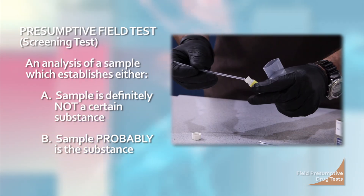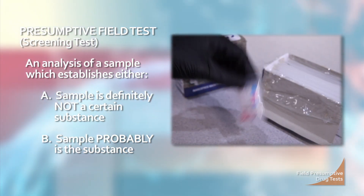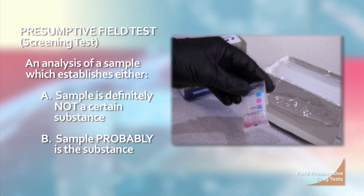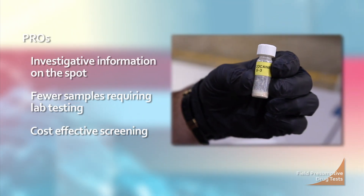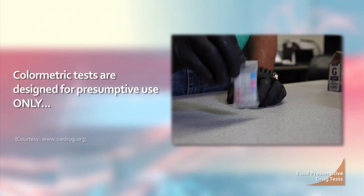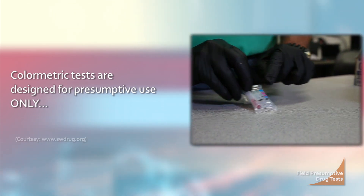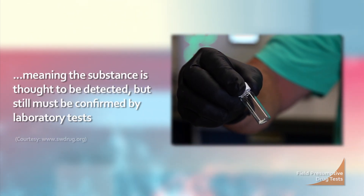Colorimetric kits are the most commonly used presumptive or screening field tests for detecting controlled substances at the scene. They are inexpensive, easy to use, and field portable, allowing investigators to quickly narrow down types of substances and the number of samples requiring lab confirmation. Colorimetric tests are designed for presumptive use only, meaning the substance is thought to be detected but still must be confirmed by laboratory tests.